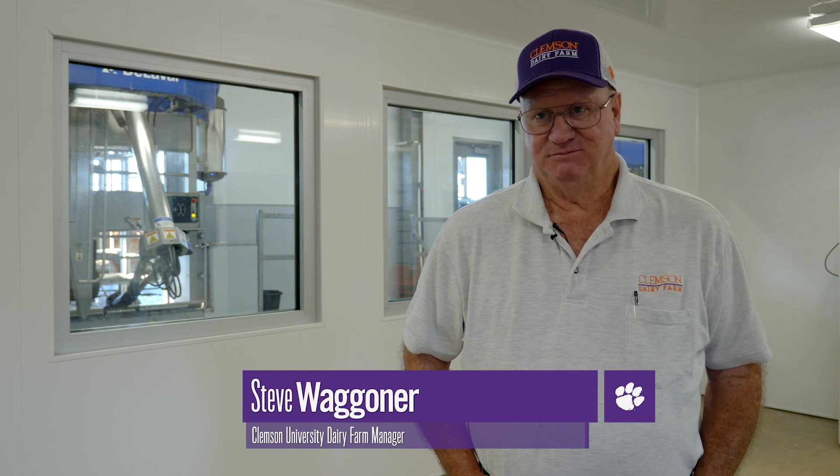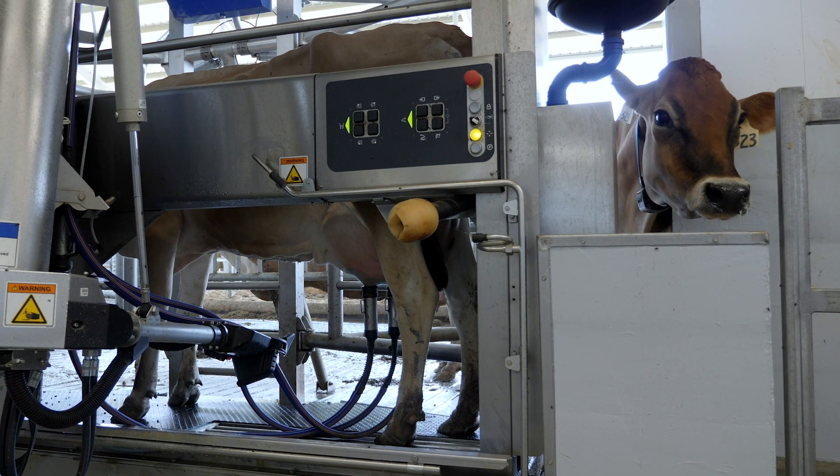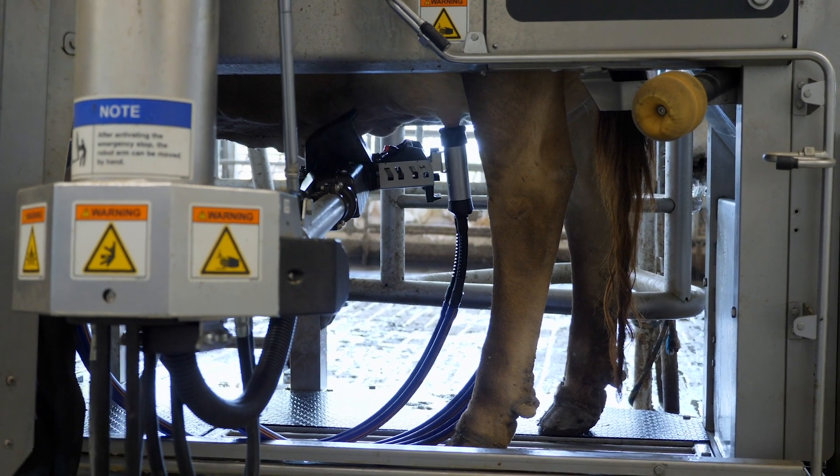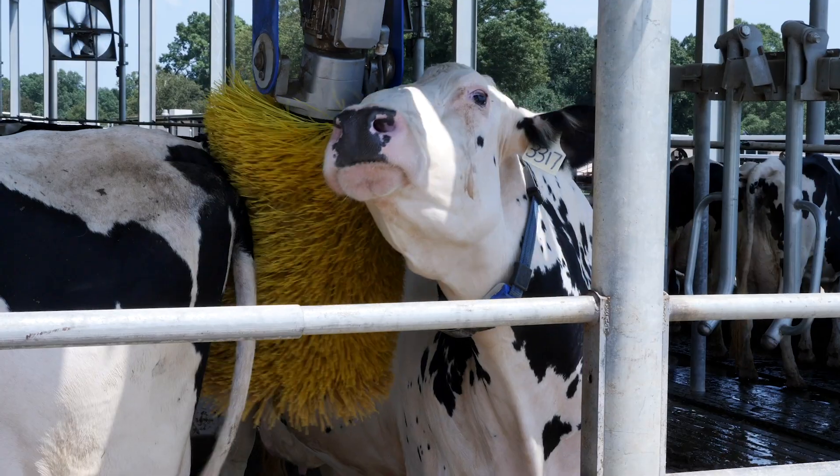Robotics run 24-7. They'll milk a cow now, two hours or ten hours from now, where we don't have to have actual manual labor to milk the cows in five, six, seven hour shifts. That's an advantage to cow comfort too — they can come and go where people are not actually moving them manually and causing more stress.